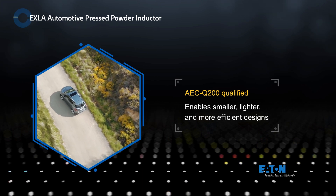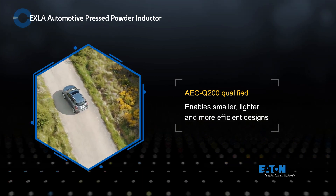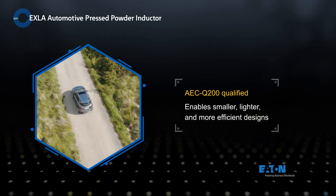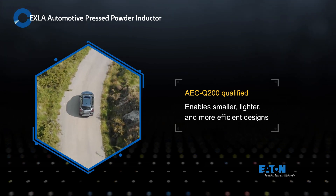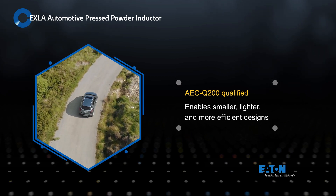Eaton EXLA automotive-grade next-generation pressed powder inductors offer a high current carrying capacity and exceptional thermal stability, enabling smaller, lighter, and more efficient designs for LED lights, ADAS, battery management systems, control modules, and more.